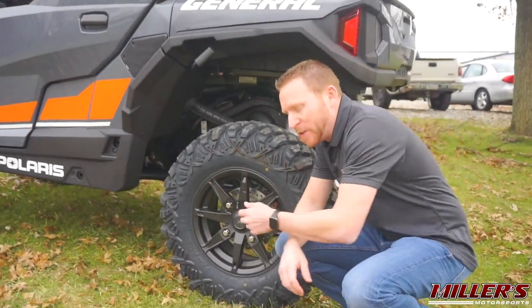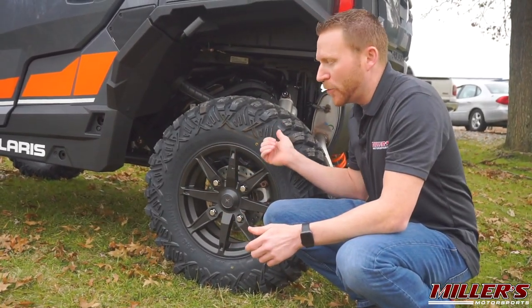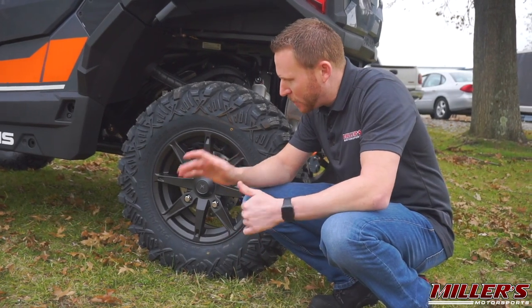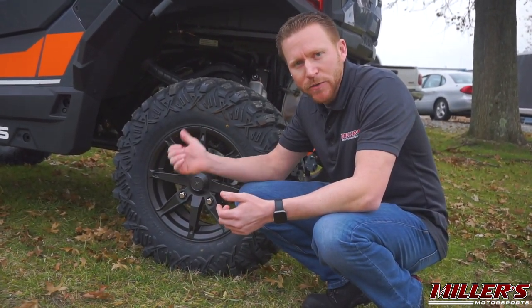The General XP sports a new wheel and tire package. This 15-inch wheel is taken directly from the Razor XP Turbo S, and we have a new 30-inch tire from ProArmor — a Crawler Series tire — which boosts ground clearance from 12 inches on the standard car up to 13.5 inches on the XP.